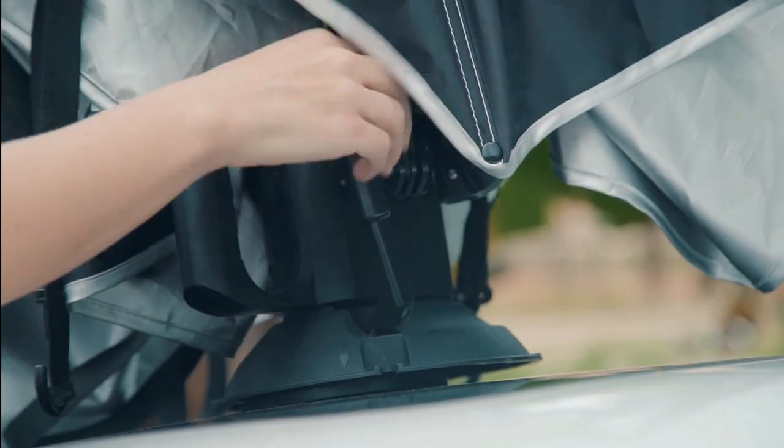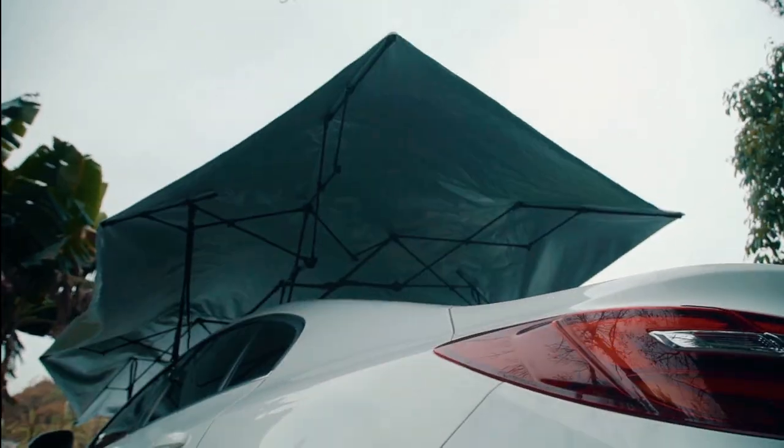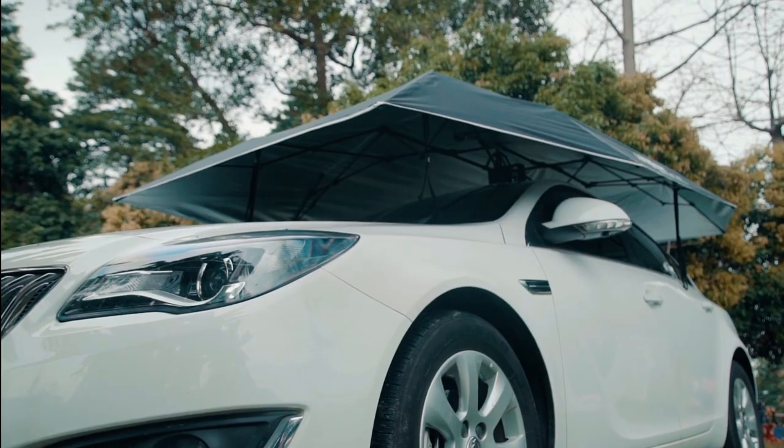Let's get serious. It takes just 30 seconds to install LanMoto. The rechargeable battery, once charged, will dependably work up to 45 days or more than 500 automatic setups.